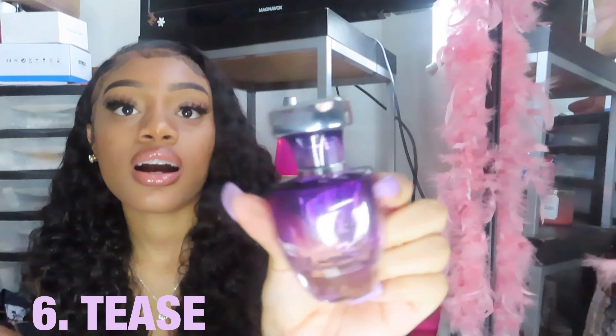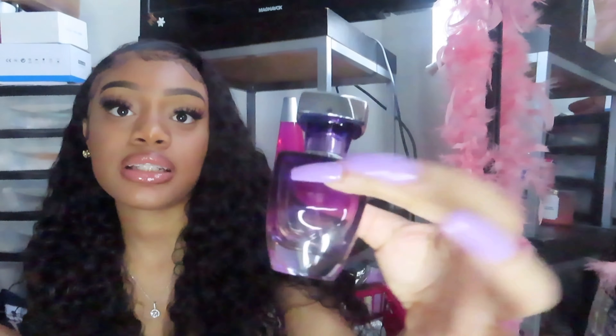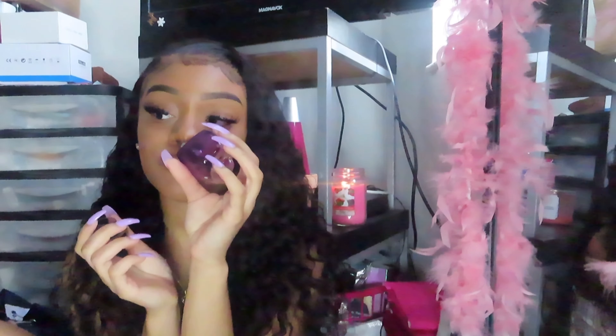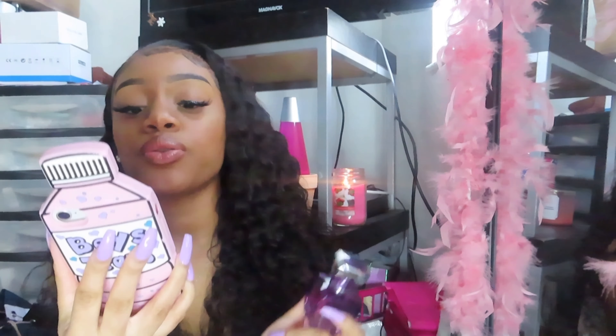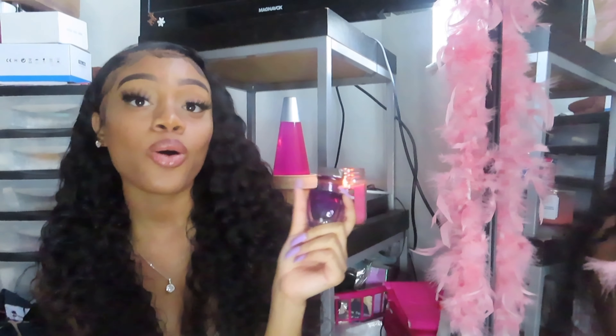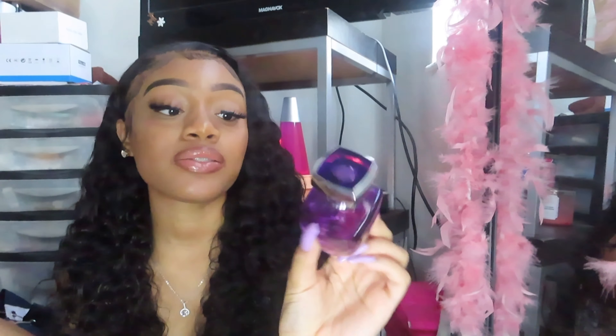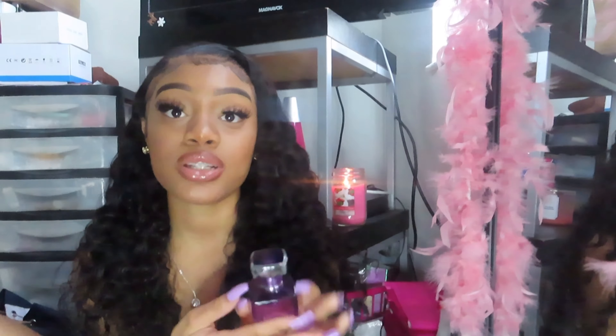The next fragrance is a little purple bottle — aesthetically pleasing, which I love. It is Tease by Paris Hilton. This smells really good. I usually just stick to her makeup, but her fragrances are great too. The notes are apple, white peach, bergamot, white flowers, amber, blonde wood, and hot sand. It smells really good, and I'm definitely going to get another one. I keep the empty bottle just to remind myself to repurchase.